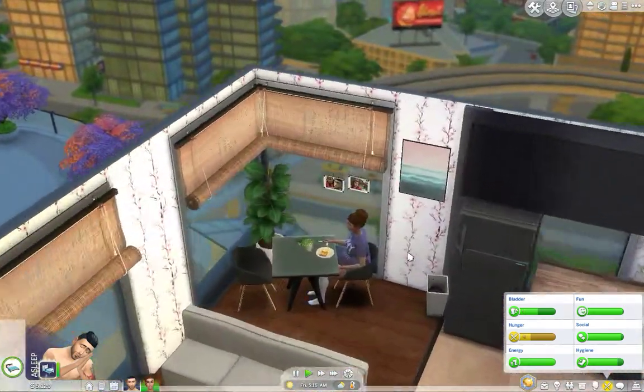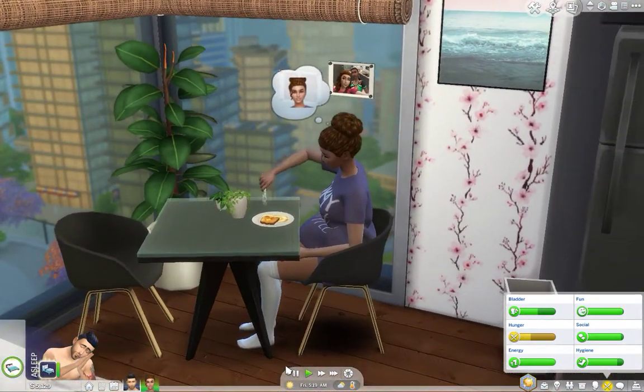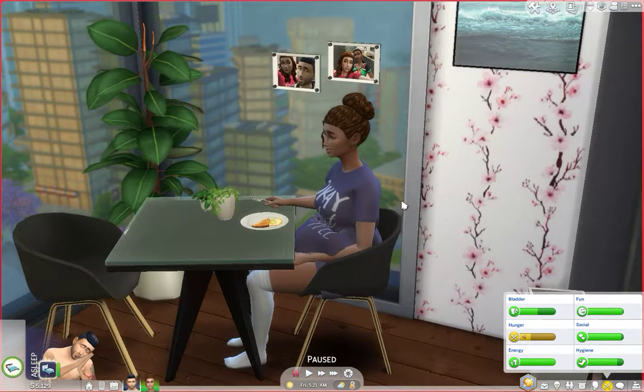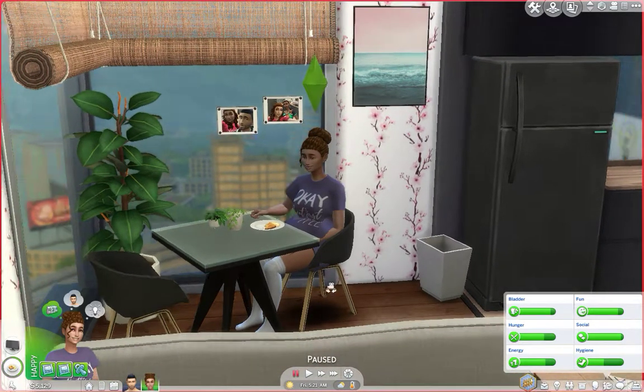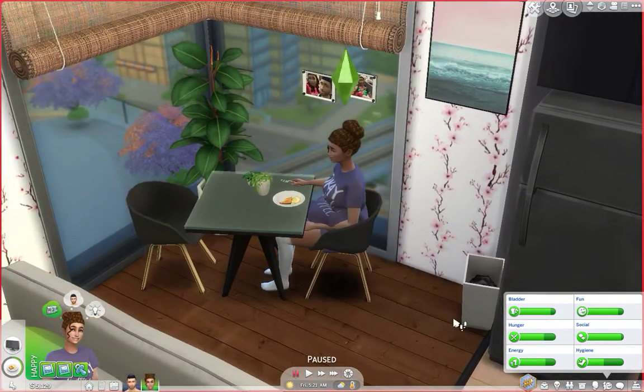We're counting down the days till the birth of the baby and I'm so excited. I can't wait to see if it's a boy or a girl. It's almost there — she is really uncomfortable, so she's gonna take some leave for now. I wanted her to work but it's just too hard for her right now, which I understand. She's gonna keep taking leave until she's due. Thanks for watching, guys — I will see you in the next episode. Have a good day, bye!